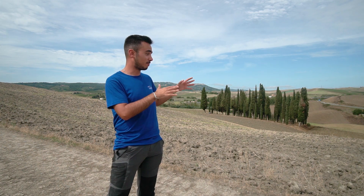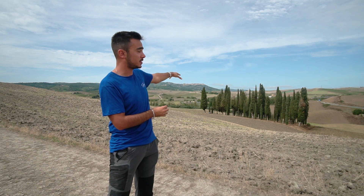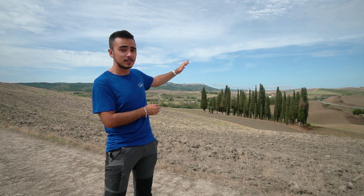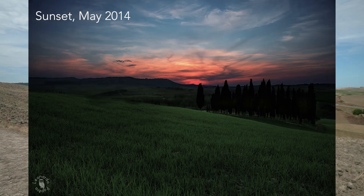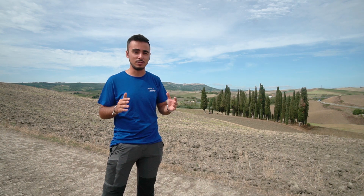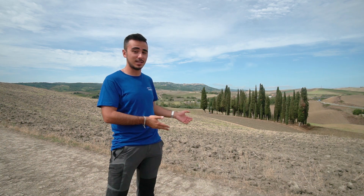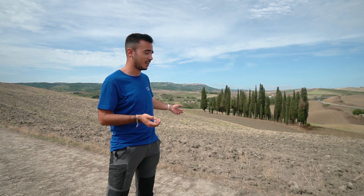The third perspective from where you can shoot these famous cypresses is from up here — basically an elevated view of the cypress trees. At sunset you will get the sun setting right behind them, so if you are a lover of sunbursts and sunstars, this might be the right option for you. Again, this perspective highly depends on which season you are visiting.